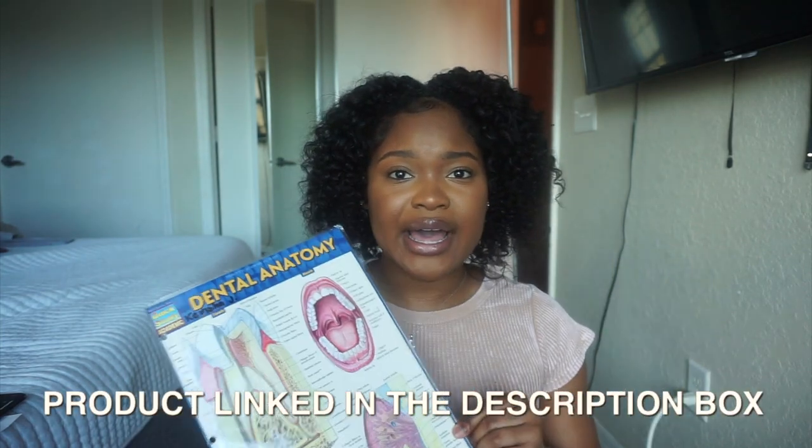My last tip is to start buying some books you'll need in the program. I recommend getting a quick study guide — it gives you the basic knowledge you'll need to know forever. If you're in the field of dentistry you should know all of it from the back of your hand. I bought mine my first semester in the DA program and I still use it to this day.